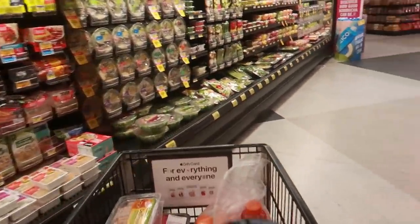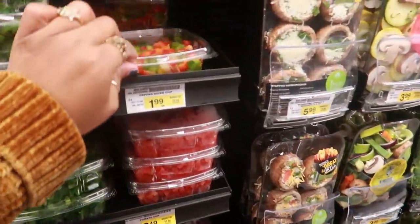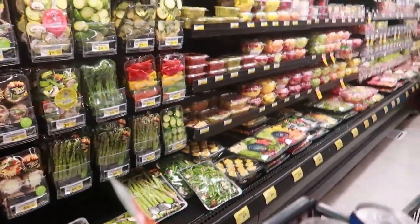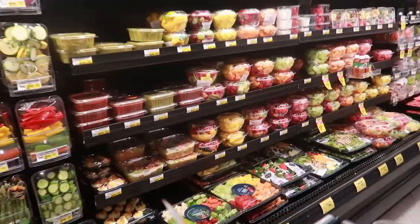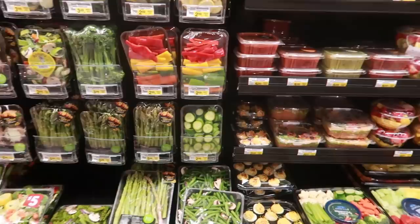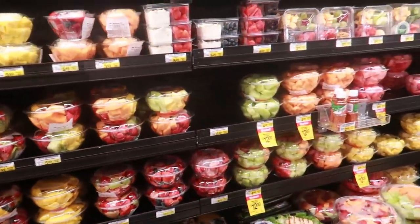I'm gonna get out of here. I think I got everything else I need for my tacos - salsa and all of that. Nice peppers too. I really hate when summer is over because I miss peaches and nectarines - that's what I really want. But thank you guys for coming with me again to the grocery store and I'll talk to you all real soon in another video.